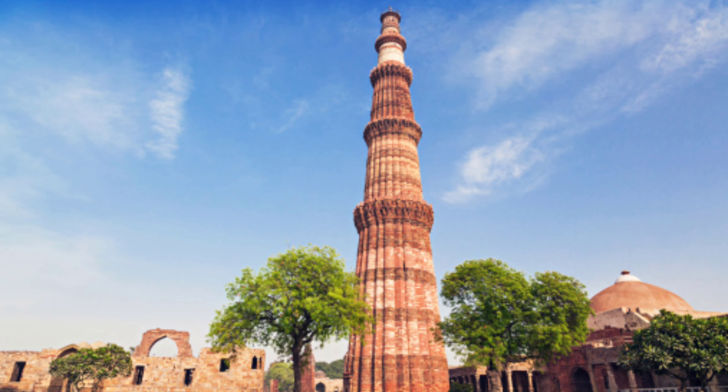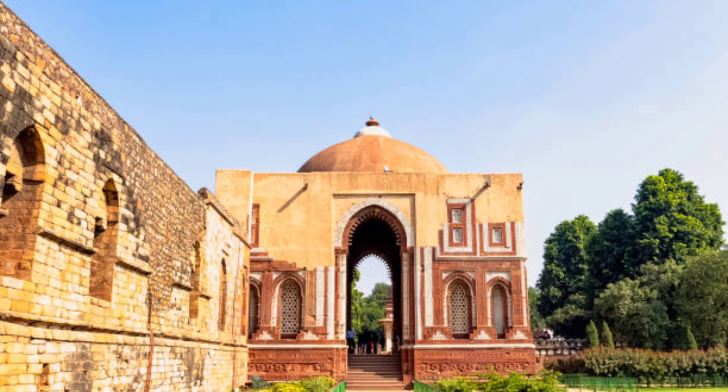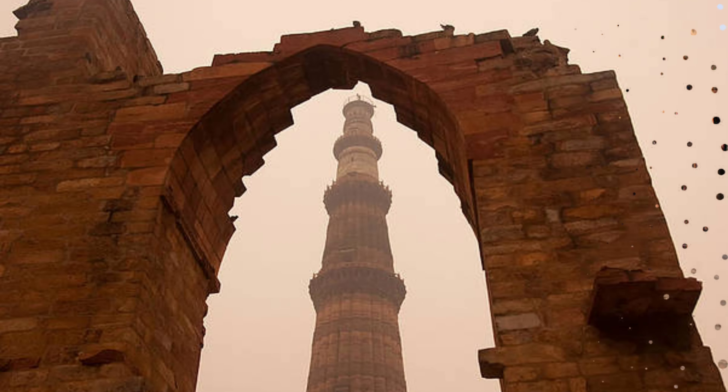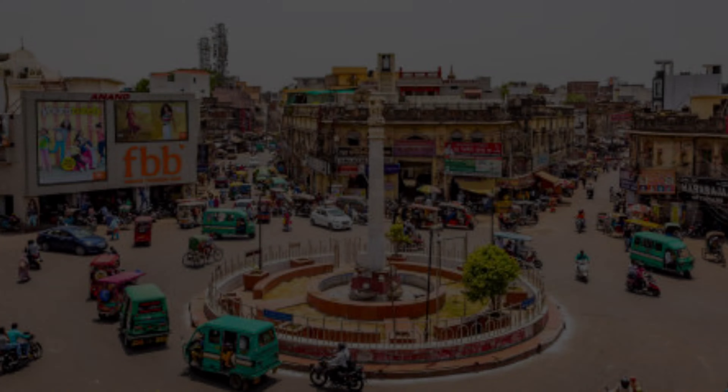At number 5 is Qutub Minar. Qutub Minar is 72.5 meters tall, making it the world's tallest brick minaret. This minaret is made of red stone and marble and includes many historical monuments such as the Iron Pillar, Alai Darwaza, Alai Minar, and Alauddin Madrasa, et cetera. Qutub Minar was completely built in 2020 — it is located in Mehrauli and its nearest metro station is Qutub Minar.